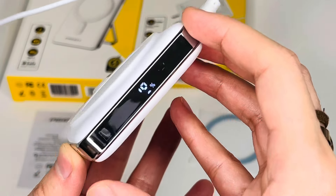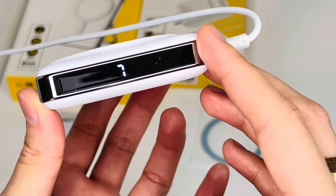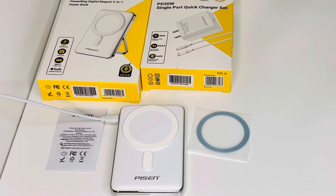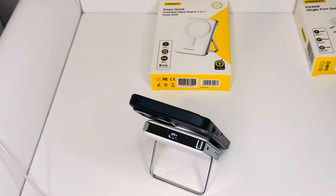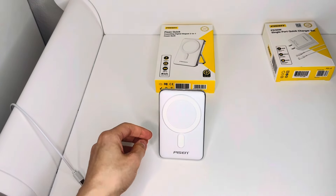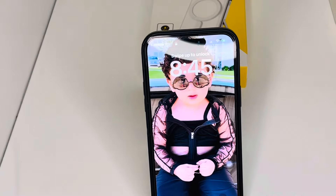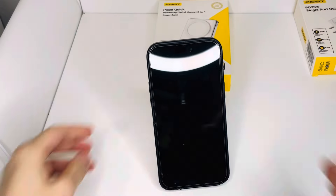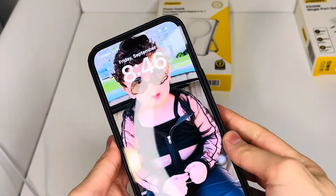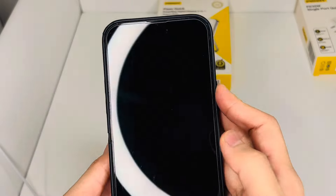In short, this PiSEN power bank has been a game-changer for me. With its massive 10,000 mAh capacity, I can charge my devices on the go without worrying about running out of juice. The compact design makes it easy to carry around and the sleek finish looks premium. I have used it to charge my iPhone 14 Pro Max and it has performed flawlessly. The LED indicator shows the remaining power so I always know how much juice is left.